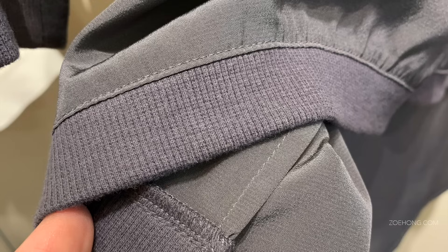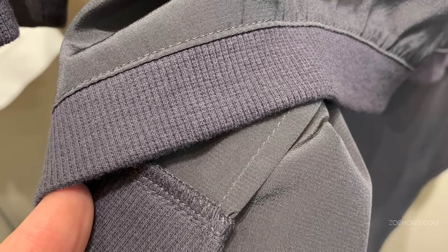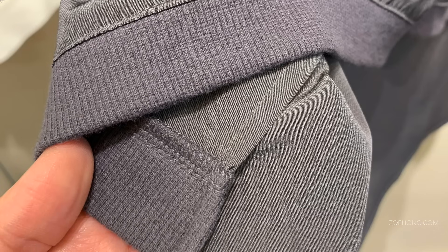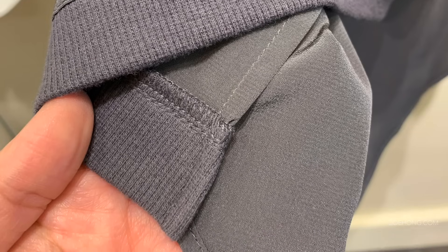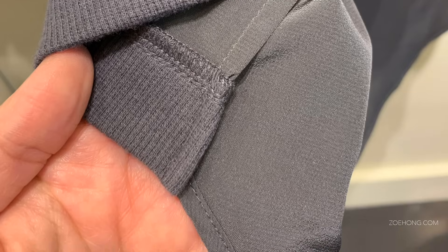Here's a blue suit where the pick stitching is even — same pressure, equidistant to the edge of the fabric. Look at this beautiful silk sweater: it's a woven silk with knit trims, beautiful French seams on the inside, joined to the knit trim very neatly.